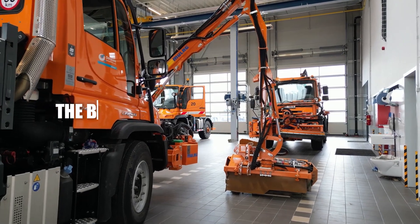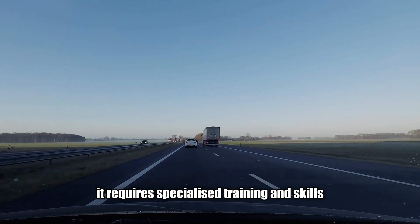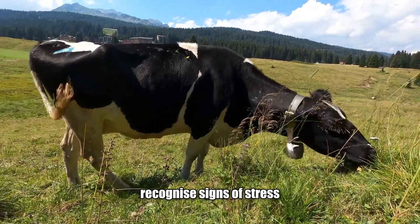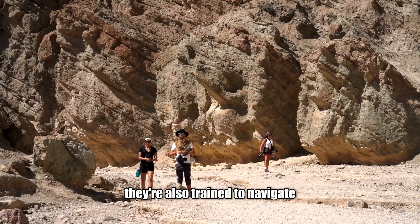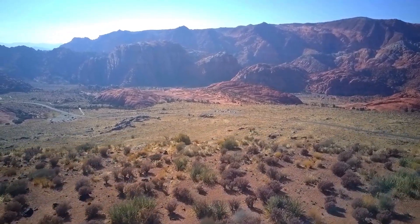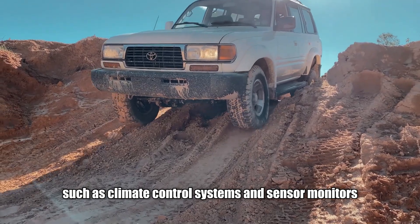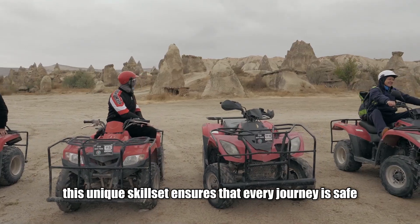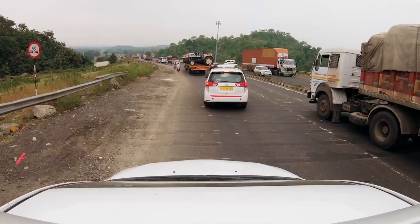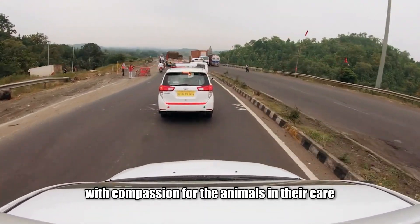Transporting livestock isn't just about driving — it requires specialised training and skills. Drivers must understand animal behaviour, recognise signs of stress and know how to handle emergencies. They're also trained to navigate Australia's challenging terrain, from desert roads to coastal highways. Additionally, drivers undergo training in operating advanced equipment such as climate control systems and sensor monitors. This unique skill set ensures every journey is safe, efficient and comfortable, blending technical expertise with compassion for the animals in their care.